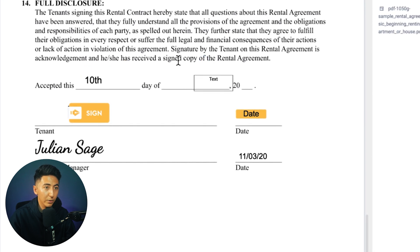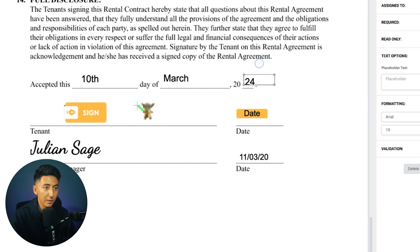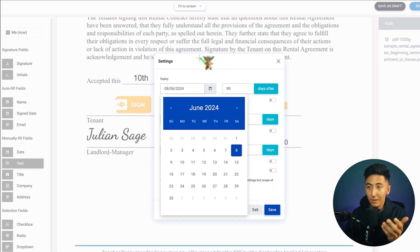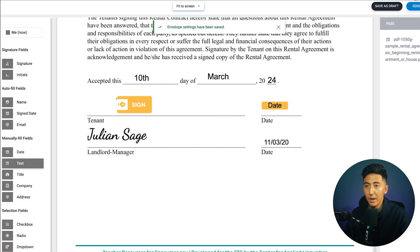I can add text fields and type something like 'accepted this 10th day of March,' then adjust the font size using the formatting panel on the right. I'll add another text box for 'March' and one more for '24.' Once the contract is complete, I can click Save as Draft to come back and edit it, or just click Send. There's also a settings option to customize further — setting an expiry date or enabling recursive reminders, such as a reminder one day in the future. Once everything looks good, click Save and send the document.